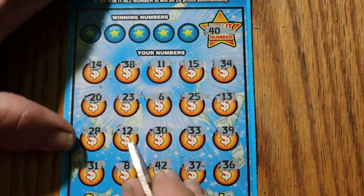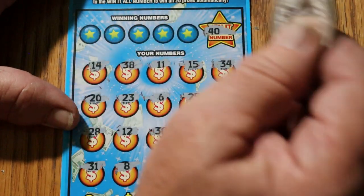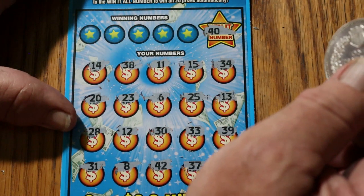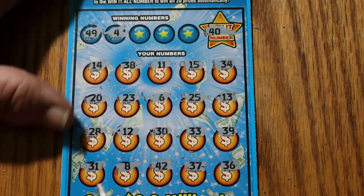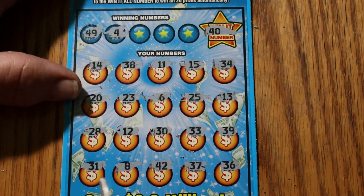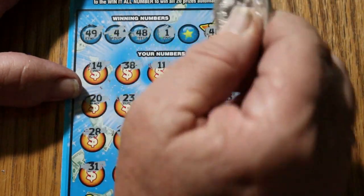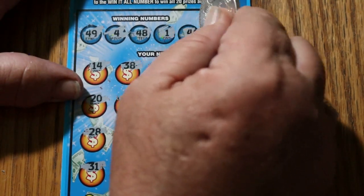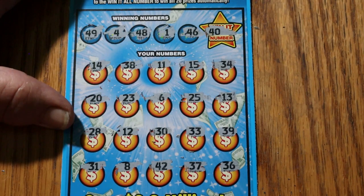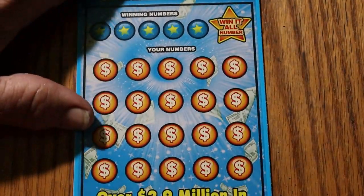That would have been just freaky if I'd gotten three in a row like that. I don't see any duplicates, so we'll just move on from there. Checking 49 and 4 — no 49, no 4. Checking 48 and 1 — no 48, no 1. And 46 — no 46. We're not going back-to-back-to-back, but hey, I don't care right now. I am completely stunned.